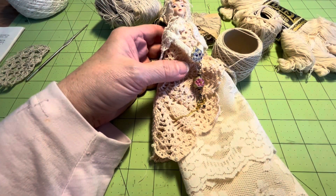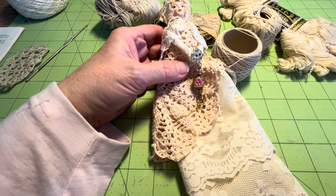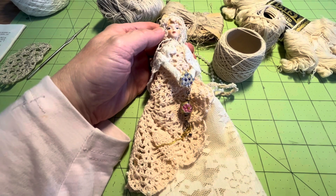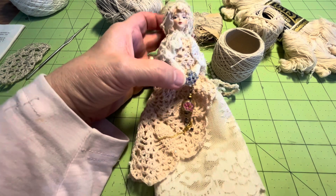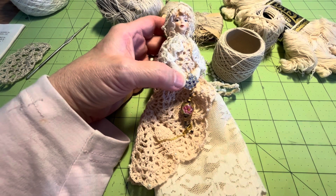Hello everybody, welcome to Urndales and welcome to Vlogmas day seven — it is December the 7th today. I'm going to be staying off camera today; I had a 12-hour headache, maybe even a migraine. It's been a while since I've had one and I look like rubbish.